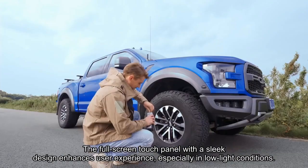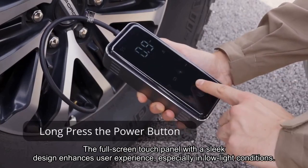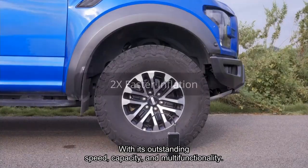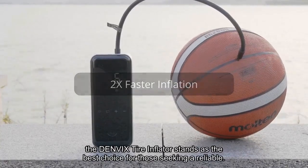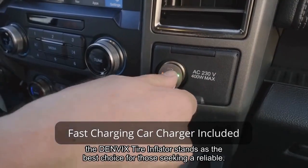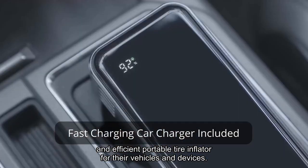The full-screen touch panel with a sleek design enhances user experience, especially in low-light conditions. With its outstanding speed, capacity, and multifunctionality, the Denvix Tire Inflator stands as the best choice for those seeking a reliable and efficient portable tire inflator for their vehicles and devices.